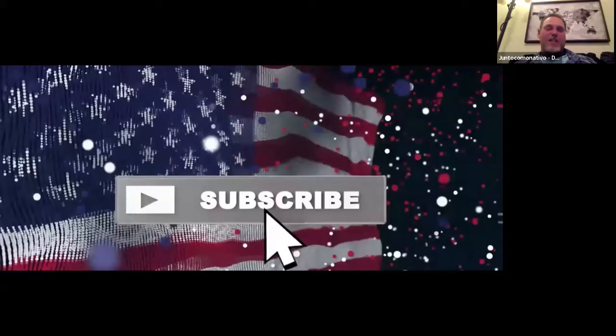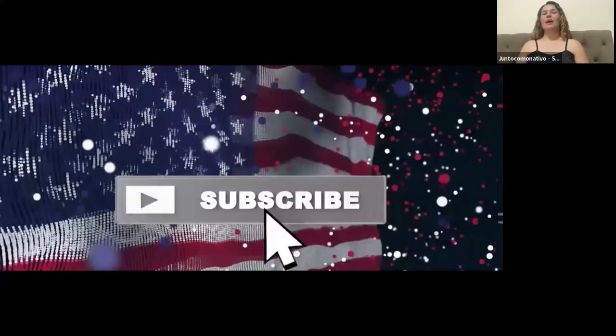Thank you, guys. And don't forget to subscribe if you haven't already, and definitely like so we can keep going. Don't forget to send any questions or topics that we need to work on — it would be great to work on them. Thanks again for coming, and we'll see you tomorrow. Bye-bye. And thanks for having me again — I appreciate your company in our videos. It's so amazing, your examples.